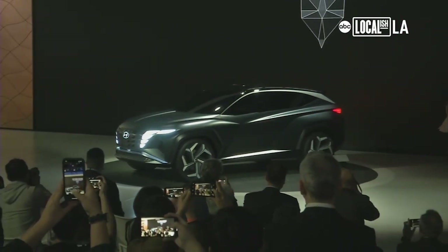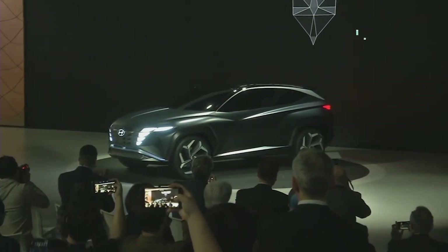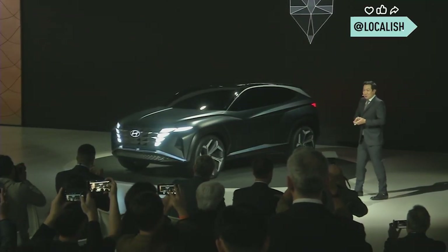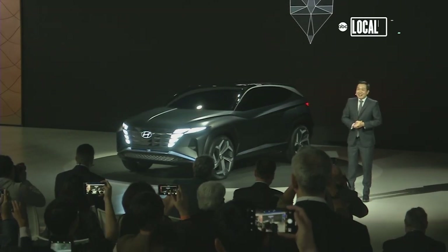Introducing the Hyundai Vision T. And reveals of new cars of all types. This is a concept for a new Hyundai plug-in hybrid SUV — efficiency with an interesting shape.